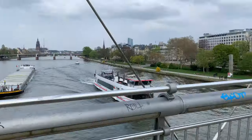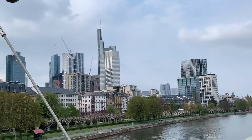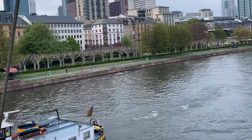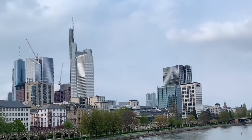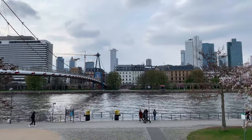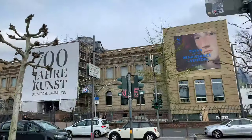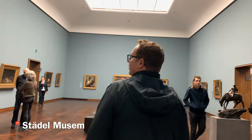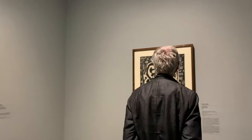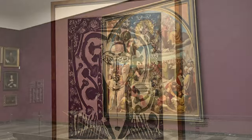Here we cross the Main River, which bisects the city in two. There are so many pedestrians in this city — it's so cool. At the Städel Museum, we view the Picasso printmaking exhibit on display through June of 2019.